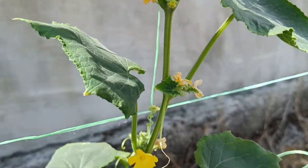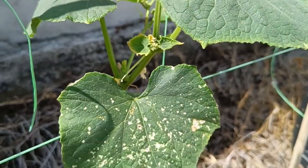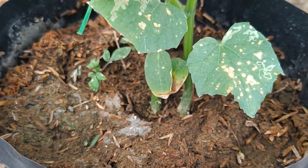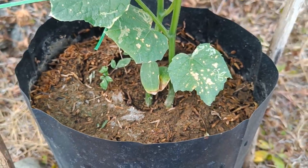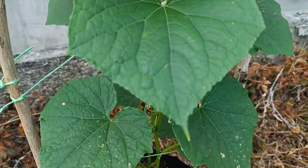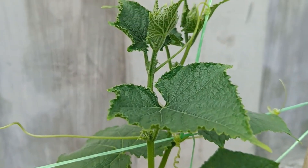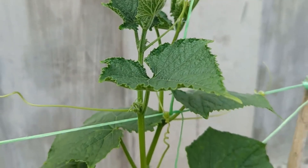Strong stems and crowns: Thriving plants typically have strong, straight stems and a dense crown at the top of the plant. Reduced pests and diseases: Improved plant health makes them more resistant to pests and diseases. Healthy root systems: Although not immediately visible, organic fertilizers improve soil quality, leading to healthy roots that are bright in color, strong, and odor-free.